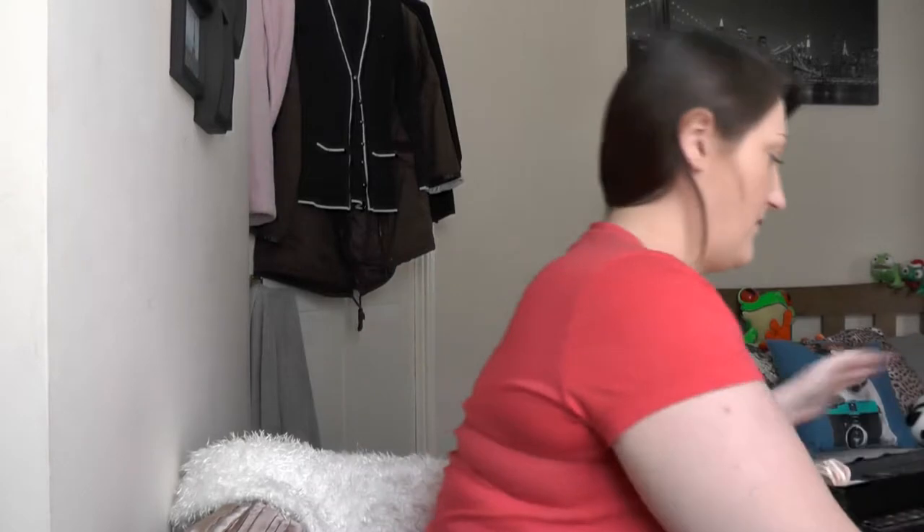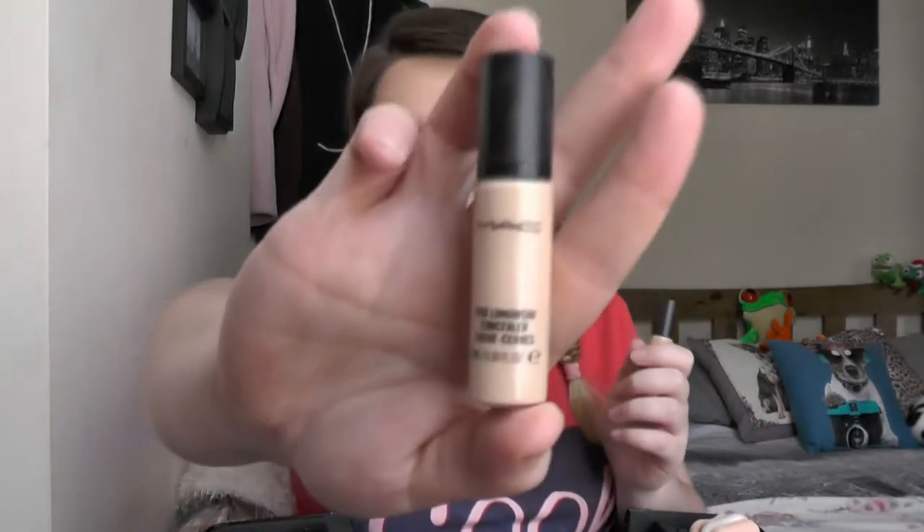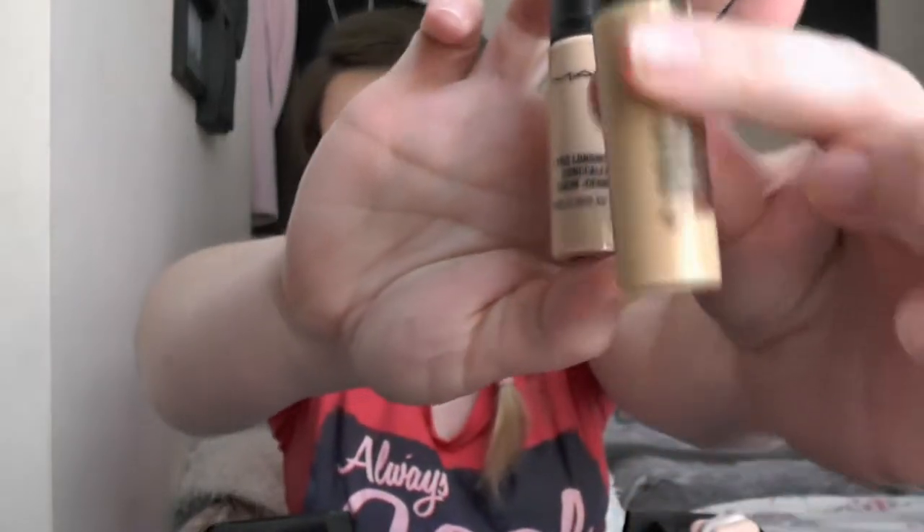So it opens up like this and it's got two drawers on each side and then a massive bit on the bottom. Right now I'm just gonna grab things — I'm taking two MAC Pro Longwear concealers, just two different shades.